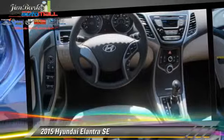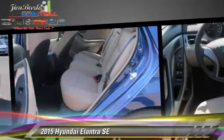Comfort and convenience features include cruise control, powered door locks, and satellite radio. Give us a call to schedule your test drive today.